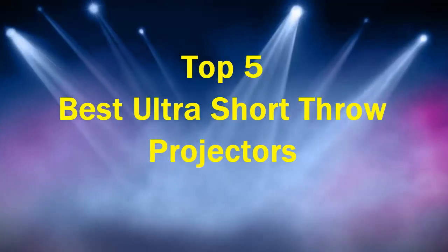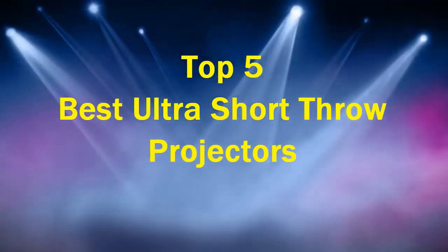Top 5 Best Ultra Short Throw Projectors. Number 5.